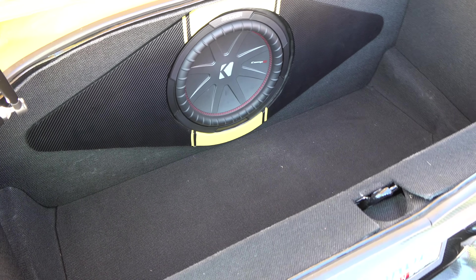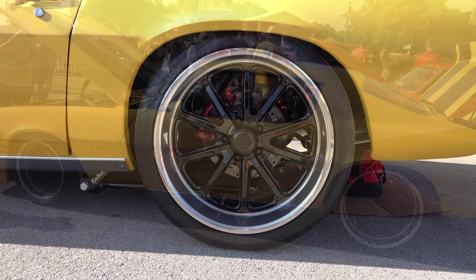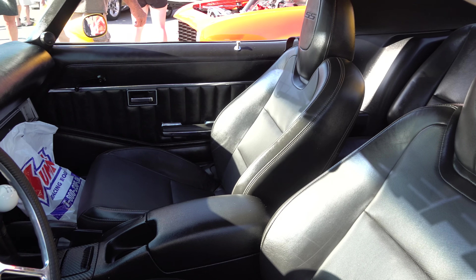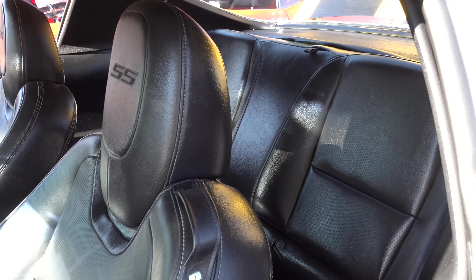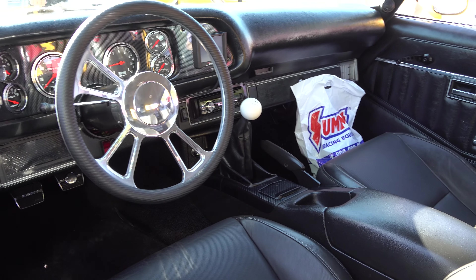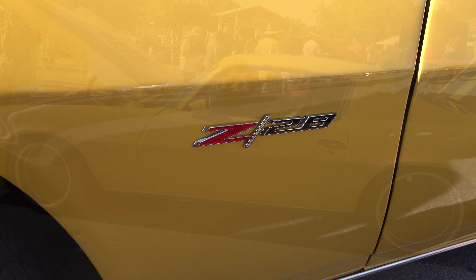Sub in the trunk — never complain about that. It's a good use of weight to put it right over the rear tires. The rear wheels are 20x9.5s. The interior works for me — doesn't have to be anything more. A couple of late-model seats, gauges have been changed out, but the dash looks stock. 18x8s on the front.